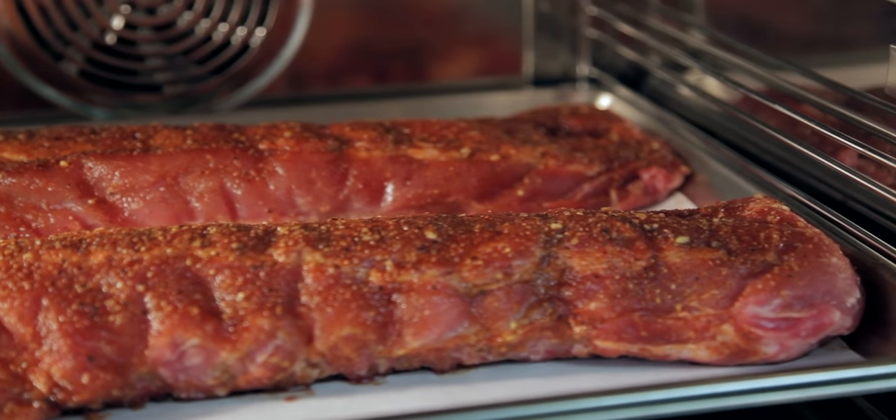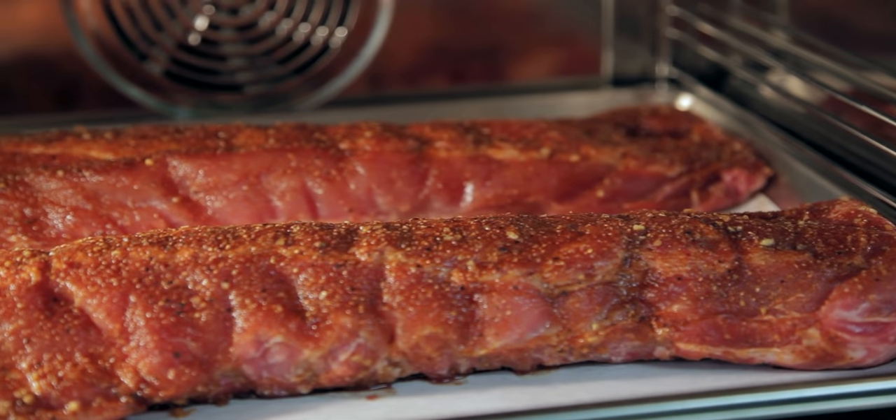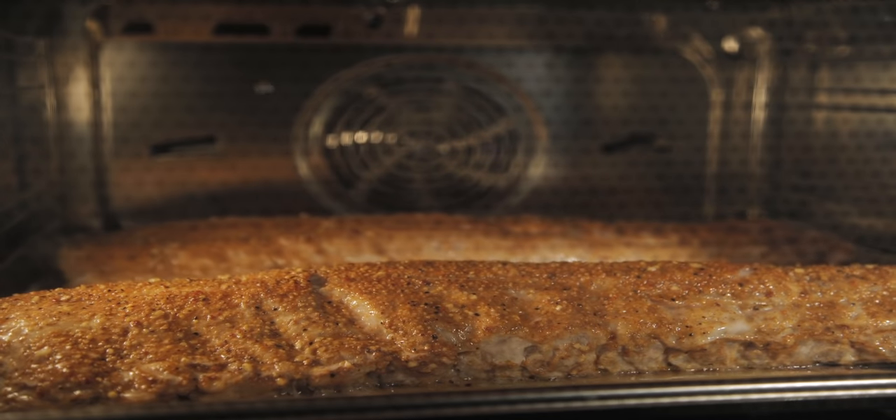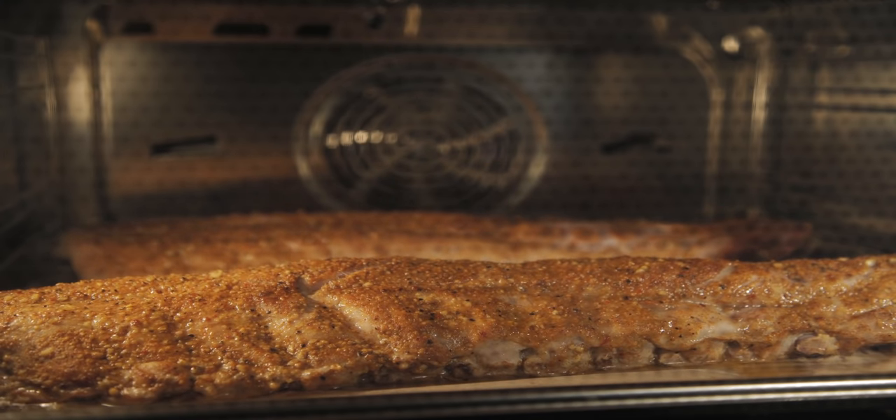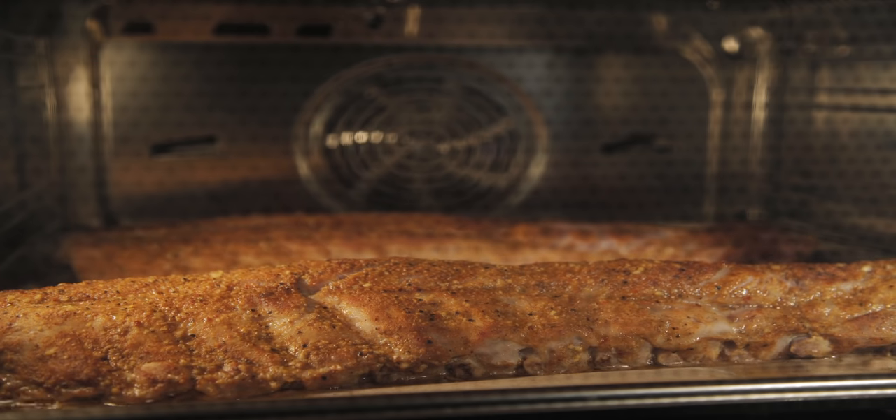The convection steam mode allows you to do amazing things you never thought possible, like braising a beautiful rack of ribs in an hour and a half. You can braise the ribs uncovered directly on the pan. Steam transfers energy to the food more efficiently, so the ribs retain their own moisture and delicate parts are resistant to burning.